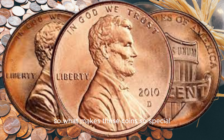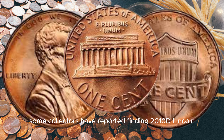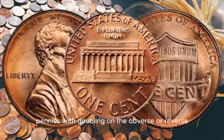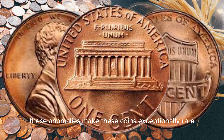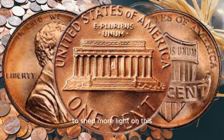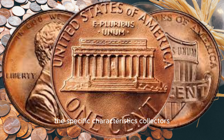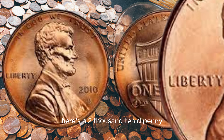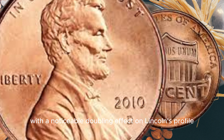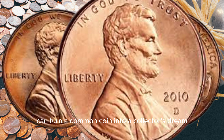So what makes these coins so special? It all comes down to rarity. Certain 2010 D pennies were minted with unique characteristics that differentiate them from common ones. Some collectors have reported finding 2010 D Lincoln pennies with doubling on the obverse or reverse, off-center strikes, or even missing mint marks. These anomalies make these coins exceptionally rare and highly sought after. A renowned numismatic expert points out a 2010 D penny with a noticeable doubling effect on Lincoln's profile, and another with a missing mint mark — the kinds of details that can turn a common coin into a collector's dream.